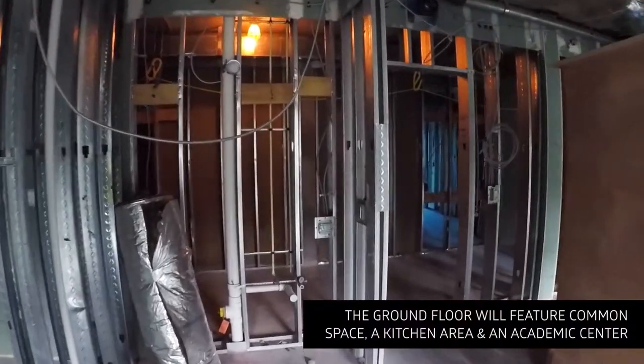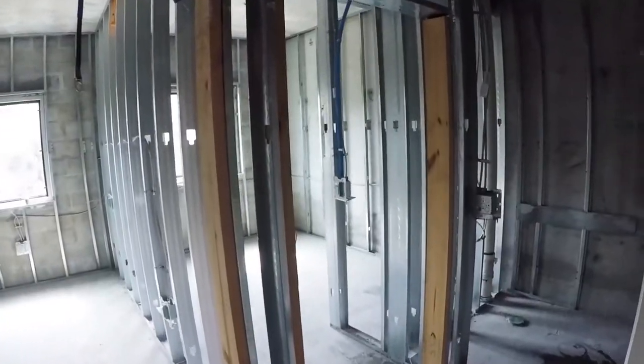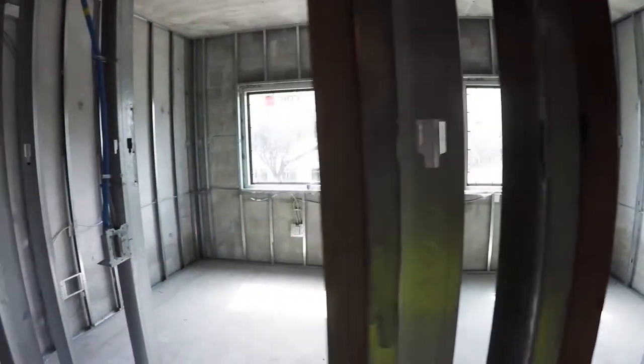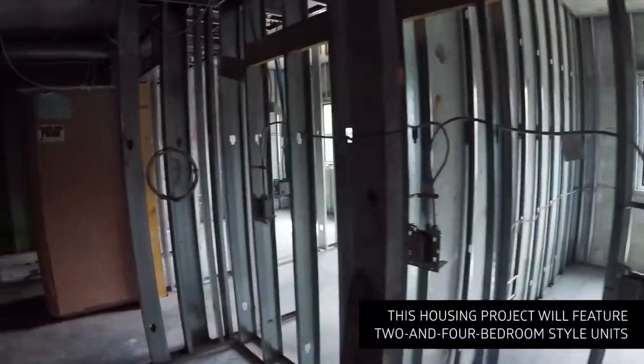The main level consists of student common areas and an academic center. Floors two through seven contain 183 residential units consisting of 616 beds, laid out in either a two or four bedroom configuration.